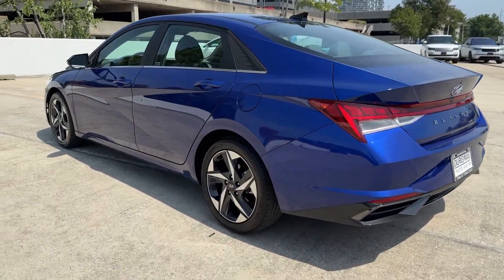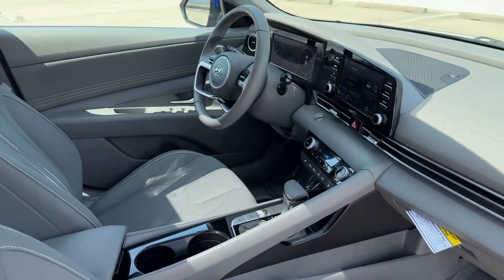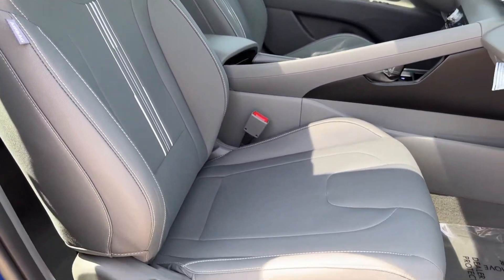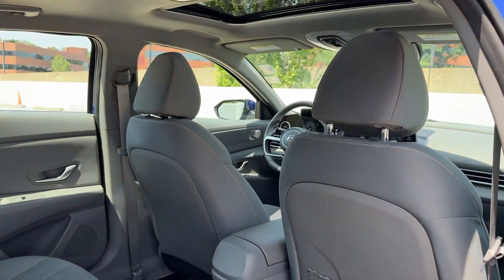Apple CarPlay and Android Auto, Lane Departure Warning, Moonroof, Keyless Entry, Satellite Radio, Premium Sound System, Backup Camera, Electronic Stability Control, Heated Front Seat, and Aluminum Wheels.